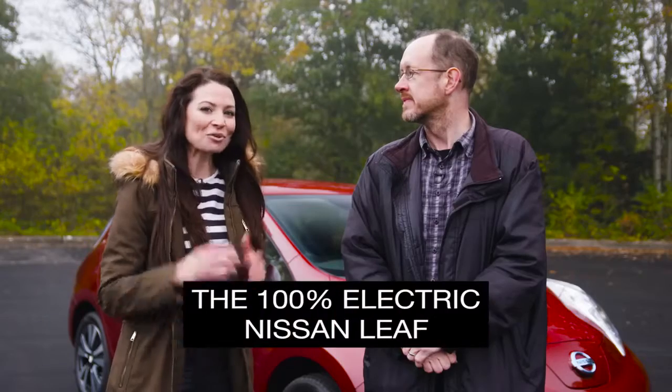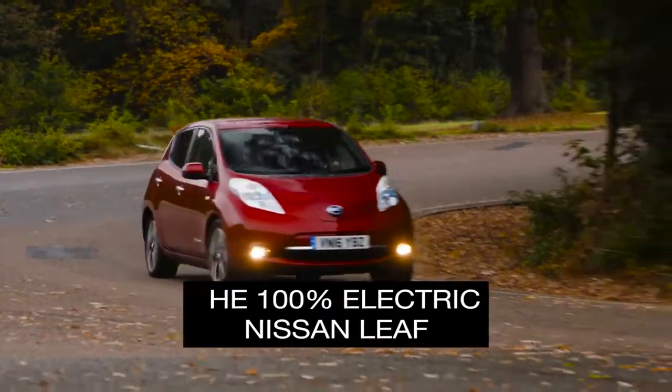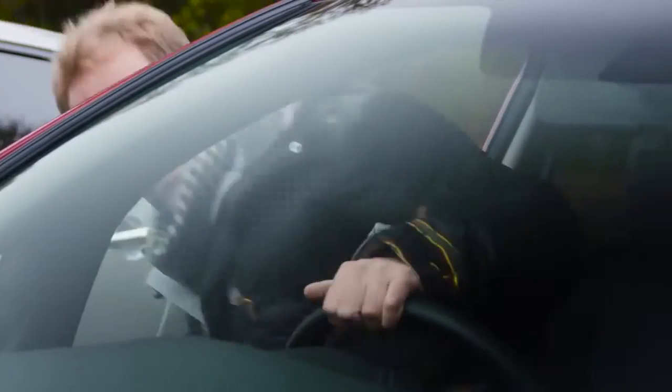The Nissan Leaf. A great family hatchback that is 100% electric. We decided to put it to the test with members of the public who are far more accustomed to filling up at the pump than plugging in a cable.